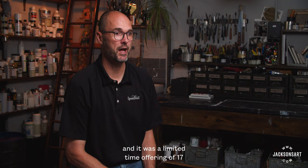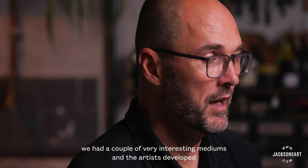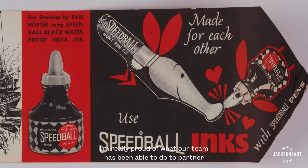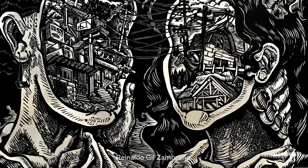One of my favorites was what we called the Print Posse — a limited-time offering of 17 different products developed in conjunction with artists across block printing and screen printing. Most of them were new colors, and we had a couple of very interesting mediums. The artists developed not only the colors but the labels for their individual products. Beyond collaboration on products, I'm really proud of what our team has been able to do in packaging development, partnering with outstanding artists such as Susanna McDonnell, Mindy Schumacher, Lizzie Christian, and Reynaldo Gil-Zumbrato.